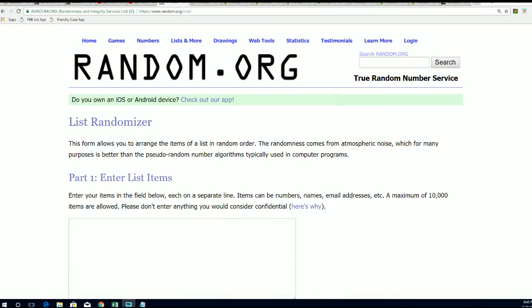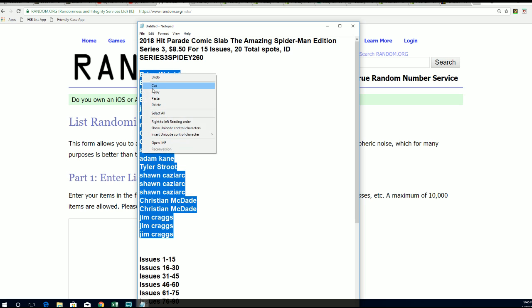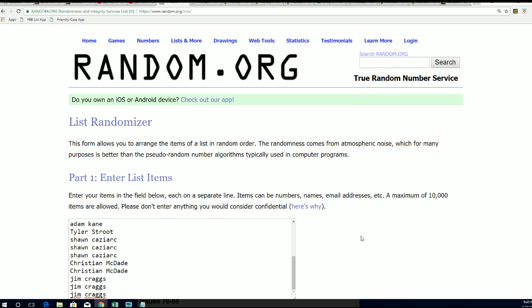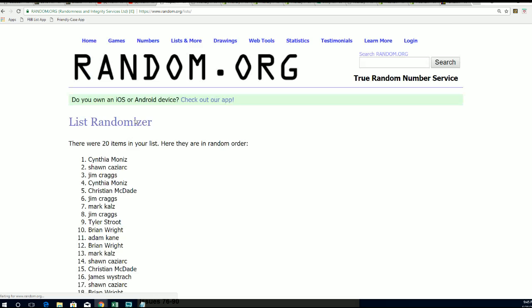That's right, it's the Amazing Spider-Man graded comic book — this is a break. Here's our owner list, we're gonna random this list seven times to see who gets what issue numbers. We're gonna do some randomizing and see what happens. All right, here's lucky number seven — the first random is...